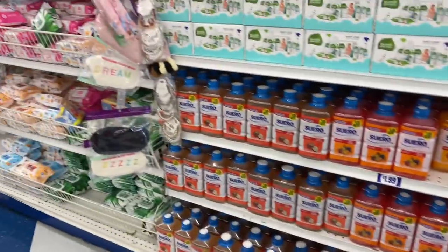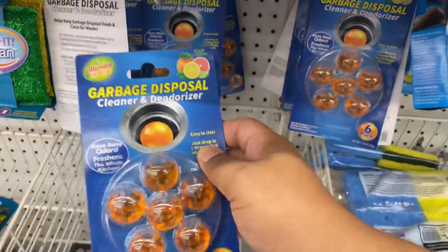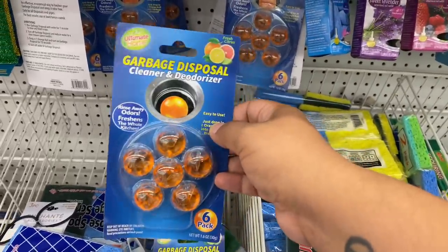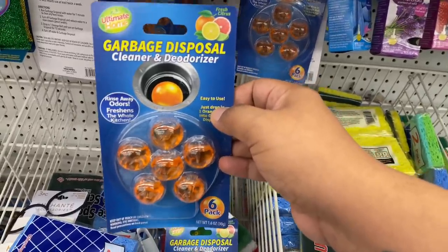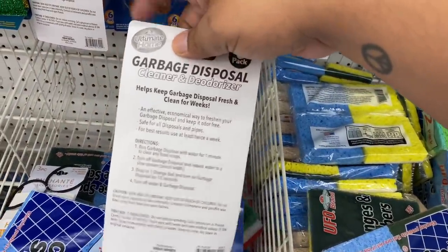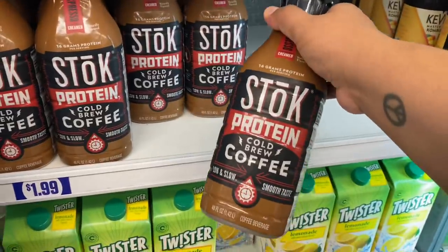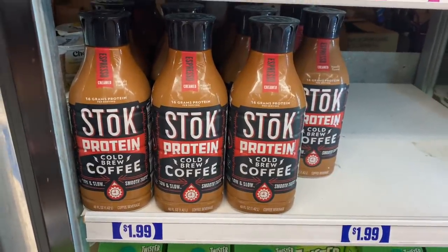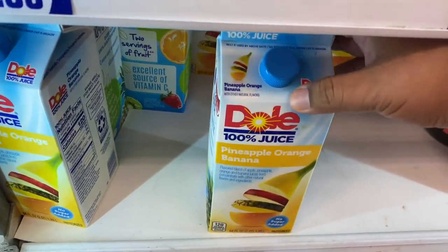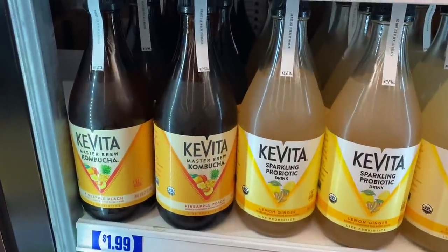If you have a garbage disposal, I'd highly recommend these drops — highly recommended by Couponing for a Cause. You basically drop one in and it's supposed to make your garbage disposal smell very fresh. My favorite coffee is back — the stock protein coffee — and it's so delicious for $1.99. Target sells it for a lot more. They finally have Dole juice again too — definitely grabbing a couple.